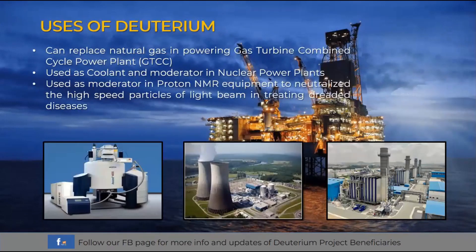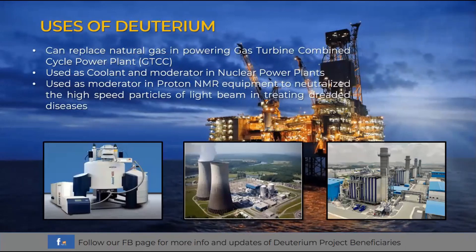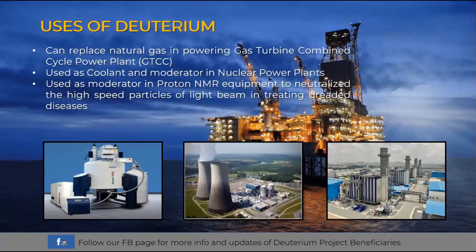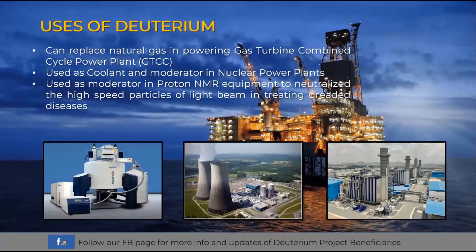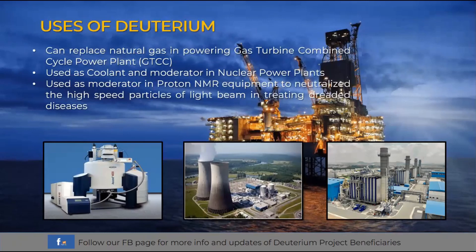Other uses of deuterium include: it can replace natural gas in powering gas turbine combined cycle power plants or GTCC; it is used as a coolant and moderator in nuclear power plants; and it is used as a moderator in proton and MRI equipment to neutralize high-speed particles of light beam in treating dreaded diseases. The government and its people will benefit when deuterium is officially extracted, as it can be one of the solutions to the energy crisis we face today.